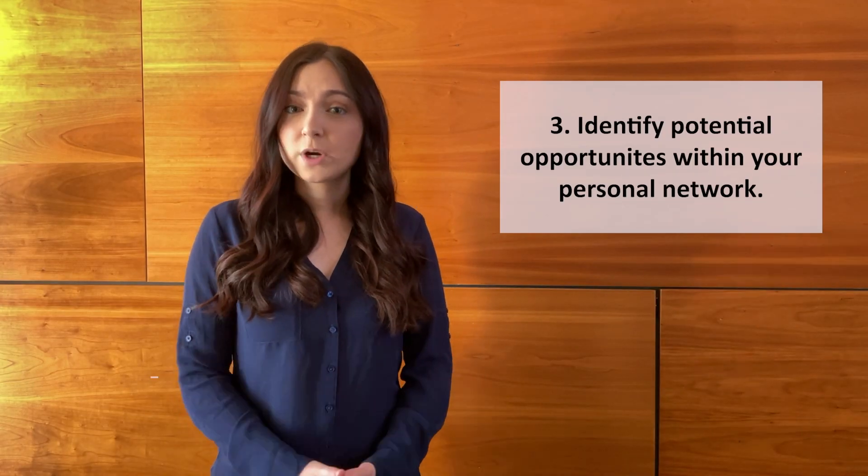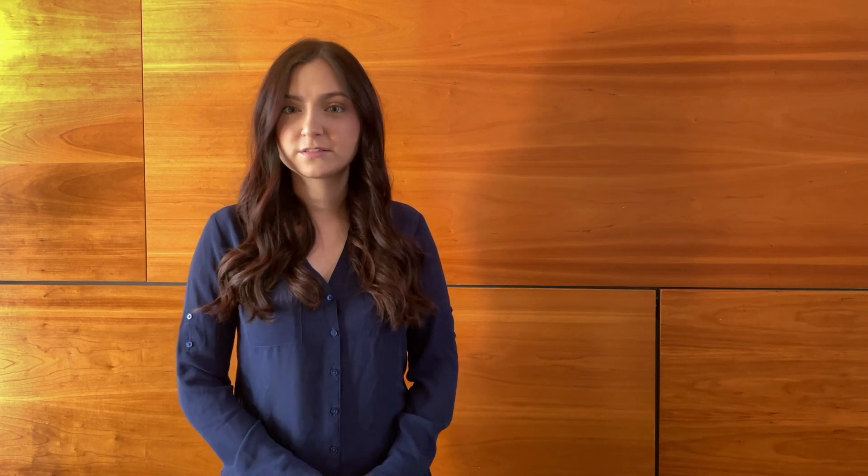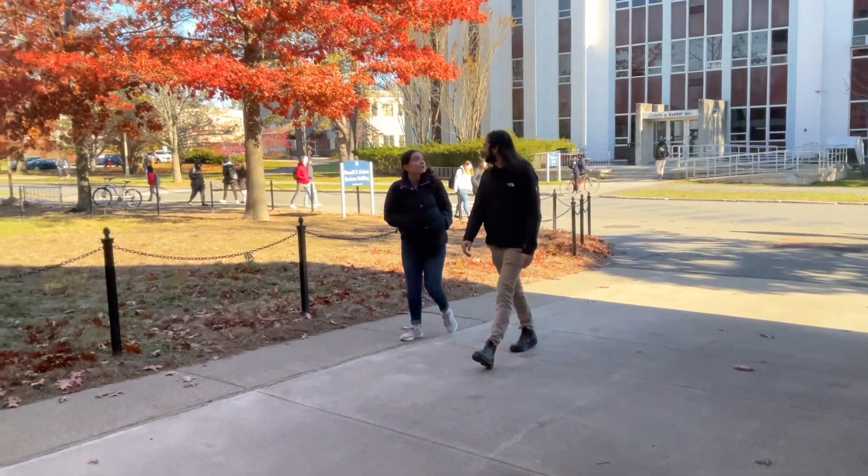Now it's time to begin your search. It's important to start with your personal network. This includes your family, friends, employers, and professors. Be sure to utilize your motivation statement for this part.